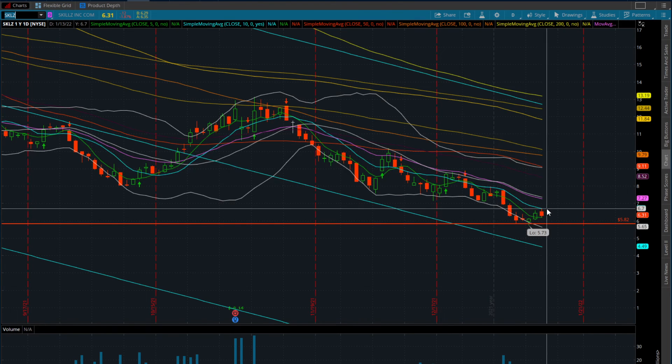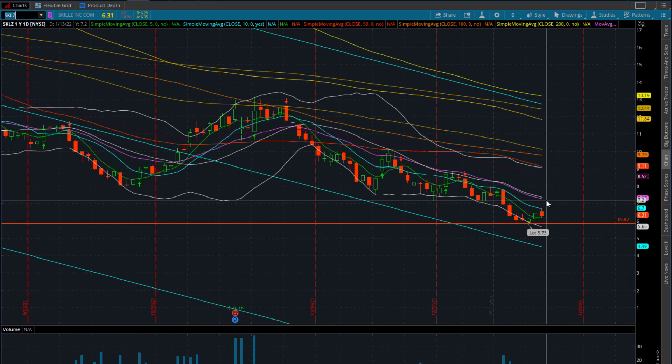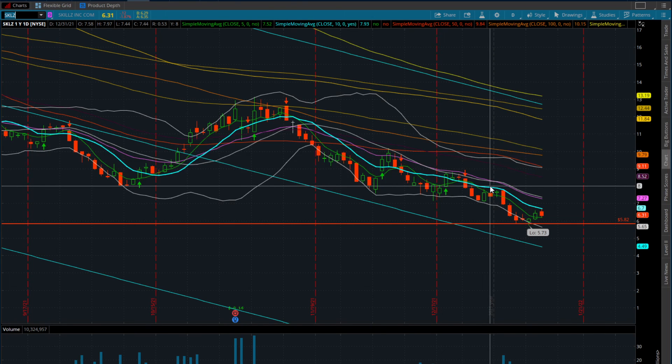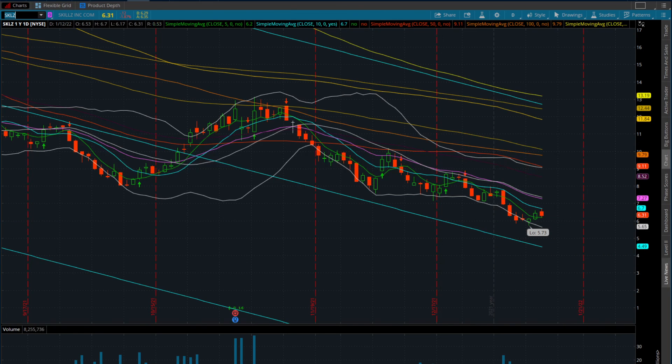For SKLZ, I want to see a confirmation and a close over the 10-day moving average at $6.70. That gives us potential into the $7.00-$7.20 range, a 40-50 cent move. The bigger move comes when we reclaim the 20-day moving average - that price is around $8.00, with potential into $8.00-$8.50 and up to $9.00. The price we do not want to lose is $5.73 - if we lose that, I would exit the trade. There's more room down to $4.49, which would be a potential loading zone.